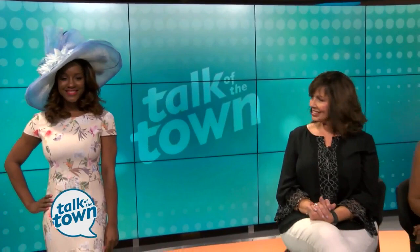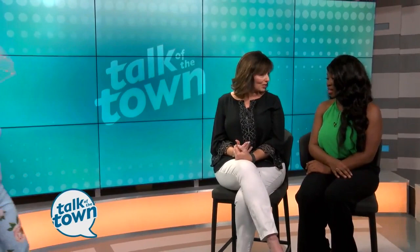And as you can see, the hemline of the dress is a flounce hemline, so it's a little flirty but, of course, perfect. The back detailing is very nice as well. It's so pretty, and again, very wearable for a lot of different occasions. You look great.